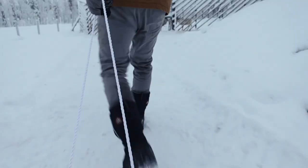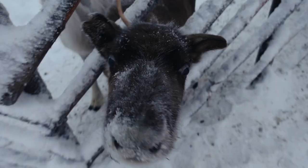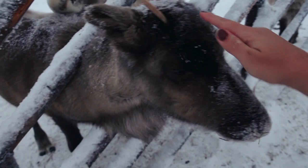We went a little too fast. Hello, little reindeer! Oh my gosh. Where'd your other antler go? Look at their teeny tiny antlers.